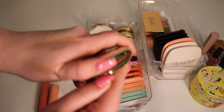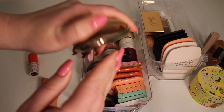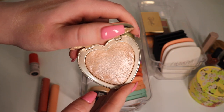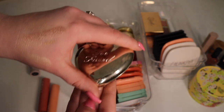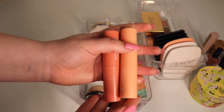Last out of the powder highlighters we have this Too Faced — I don't even know what this is called — Blinded by the Light Love Light Prismatic Highlighter. I like this one. It didn't get rave reviews because this was released when the blinding highlight was super in, but I feel like this is really pretty despite not being the most intense. I'm gonna keep it.